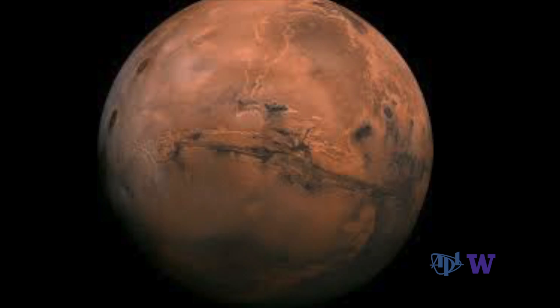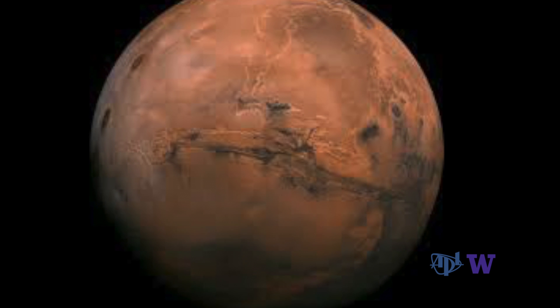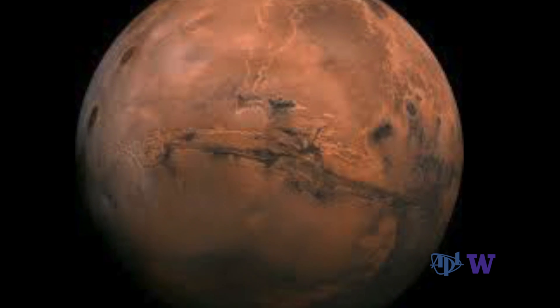These days, APL physicist Tim Elam's mind is 140 million miles away on the planet Mars, the objective of NASA's 2020 Mars rover mission to the Red Planet. What we're really looking for, or at least the thing that we would most like to find, are fossils on Mars.